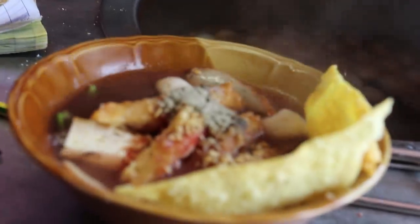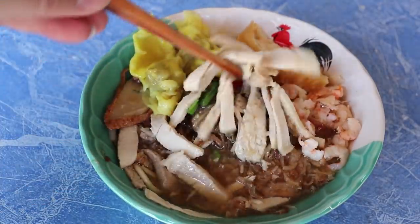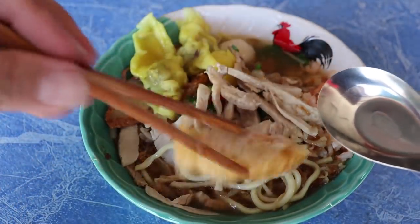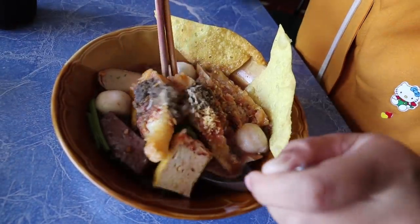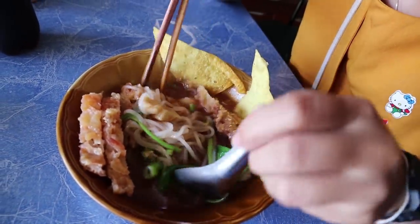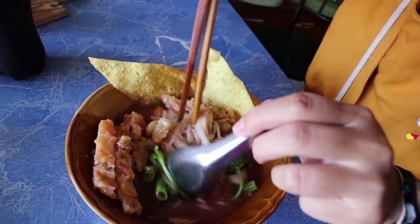The meals have arrived and they look very tasty. Orn got Yen Ta Fo, which looks really good. I got Hock Kian Mee, which is a Phuket local favourite. Mine's got some chicken on top, shrimp, looks like tofu, some sort of fish ball, wontons, and lots of noodles underneath. Orn's has got some congealed pork blood, vegetables, thin noodles, and fried pork skin.